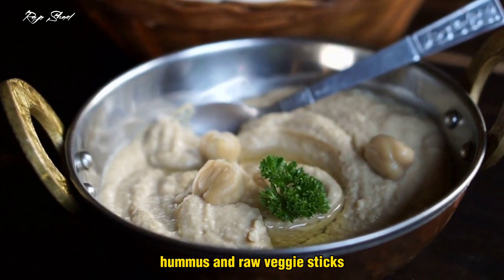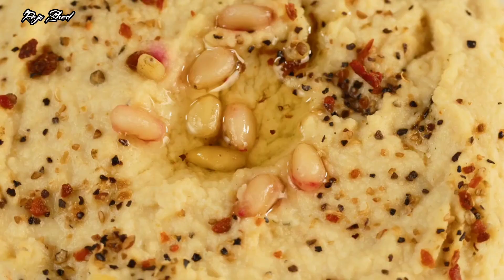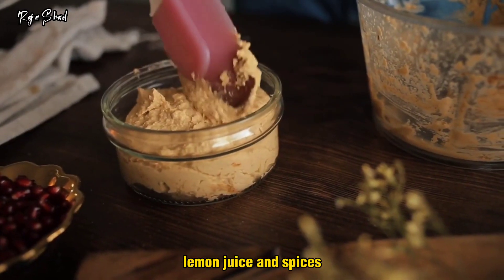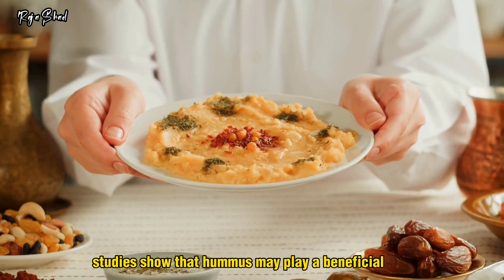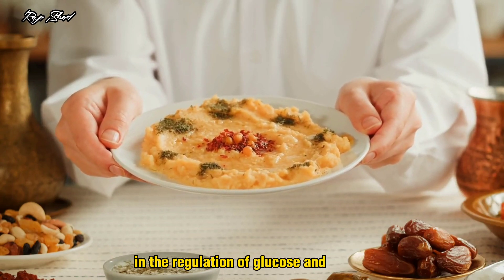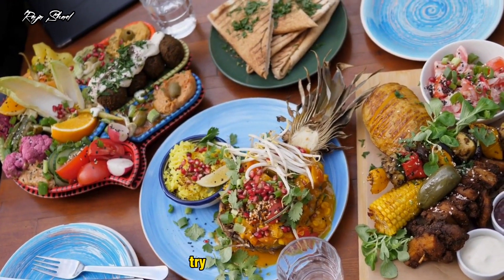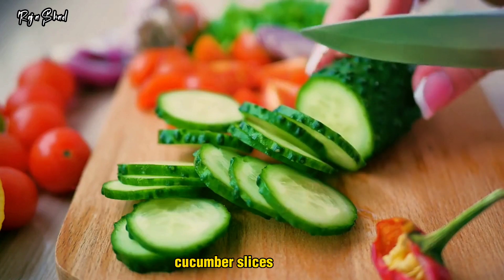Hummus and raw veggie sticks. Hummus is a dip that originated in Egypt hundreds of years ago. It is made from chickpeas, tahini, lemon juice, and spices, making it full of protein and fiber. Studies show that hummus may play a beneficial role in the regulation of glucose and insulin. Fresh vegetables are great for dipping into hummus — try bell pepper strips, grape tomatoes, cucumber slices, or celery.